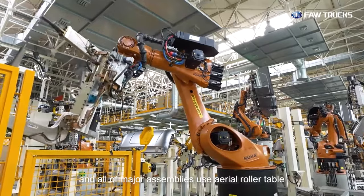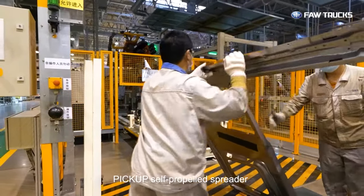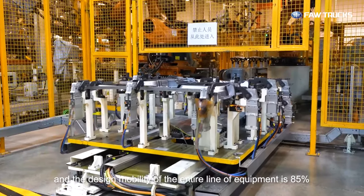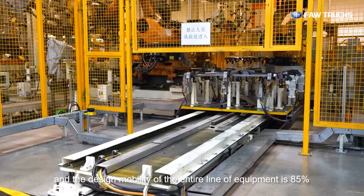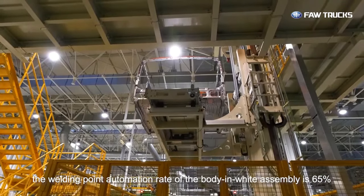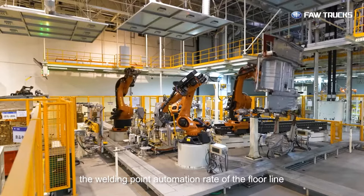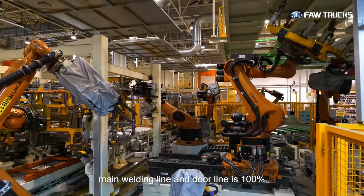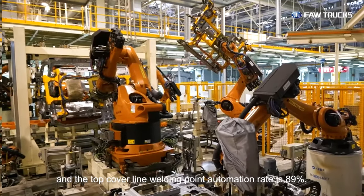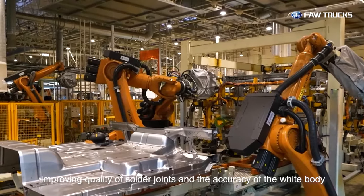All major assemblies use aerial roller tables, hoists, traverse machines, and pickup self-propelled spreaders for loading and unloading. The design mobility of the entire line is 85%, and the welding point automation rate of the body-in-white assembly is 65%. The welding point automation rate of the floor line, main welding line, and door line is 100%, while the top cover line welding point automation rate is 89%.